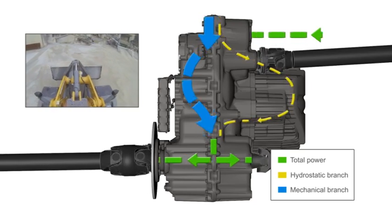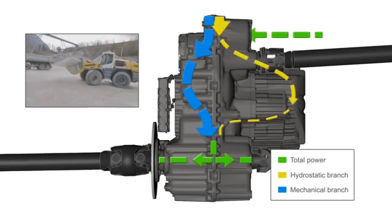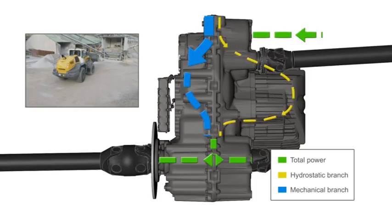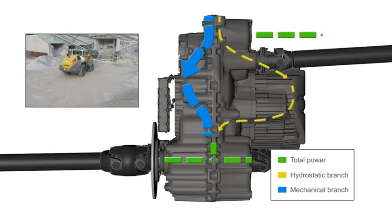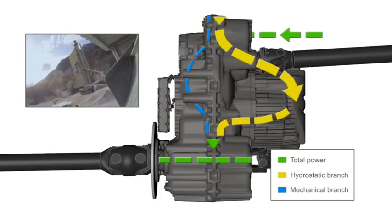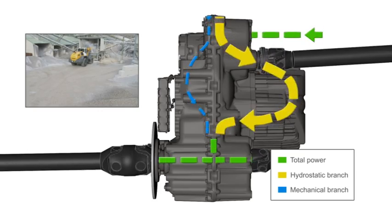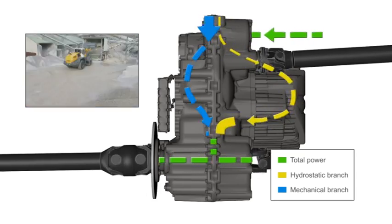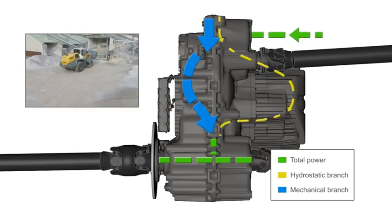There is a higher hydrostatic portion when starting and loading, and a higher mechanical portion at higher speeds. This is depicted here by the thickness of the respective branch. Together, the two branches deliver 100% of the power supplied by the diesel engine — only the proportion changes.